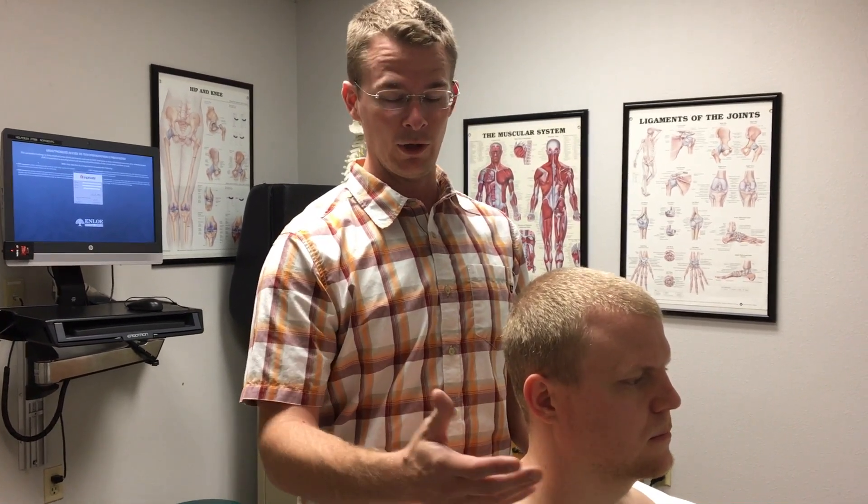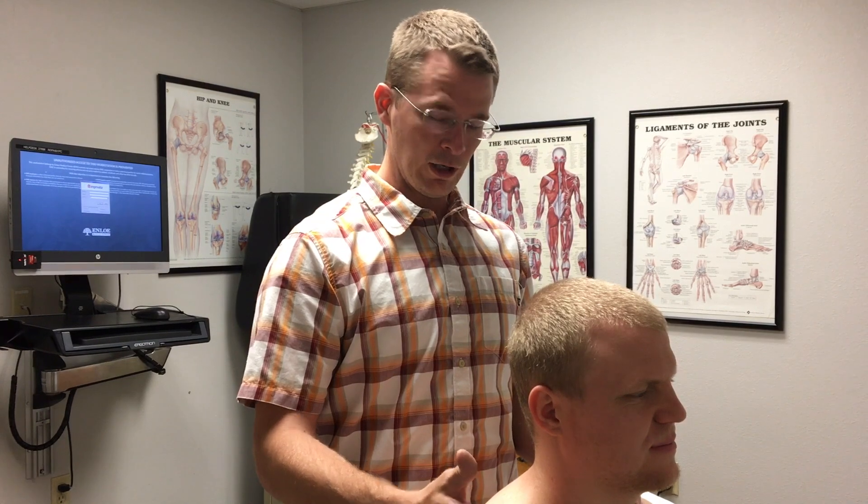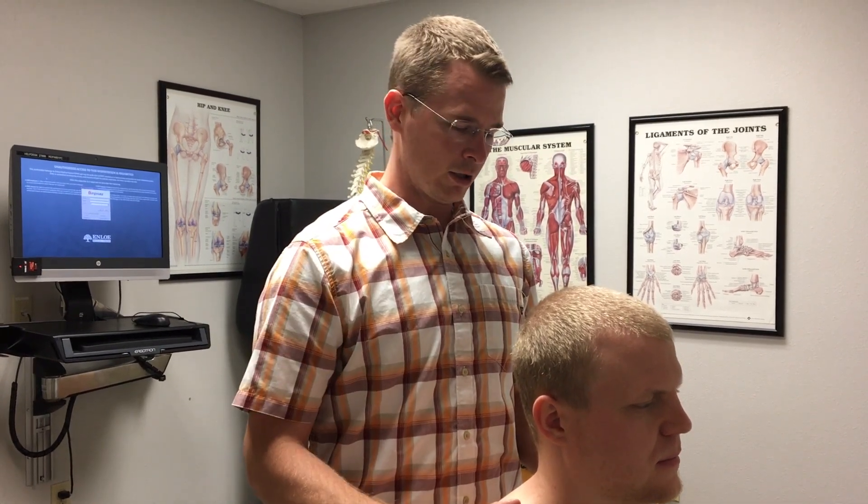Check it out in those positions and see if you're accurate with your palpation, or if this helps you to be more accurate. Leave a comment and tell us if you think it's useful. We'd love to hear your feedback on Facebook, Twitter, or in the comment section. Thanks for watching, and we'll see you next time.